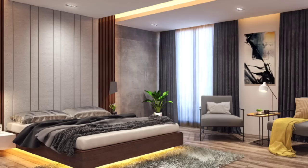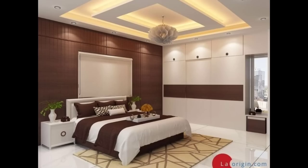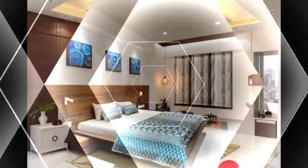Layer up bedroom lighting options. Your design can have an illuminated headboard feature wall, bedside table lamps, and a ceiling light installation that looks like a sculptural piece of art.